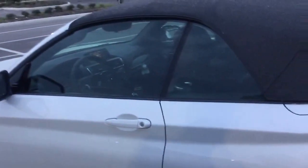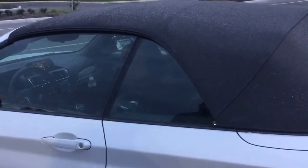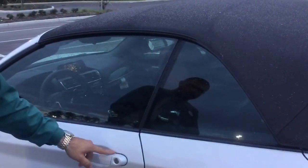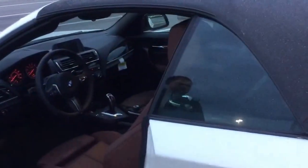As you can see, you have the black cloth top. Because you have the premium package, you also have the comfort access keyless entry. So without actually having the key fob in your hand — you can put it in your pocket or purse — you can touch these ridges right here to lock the vehicle or stick your hand in the handle to open the door right up.